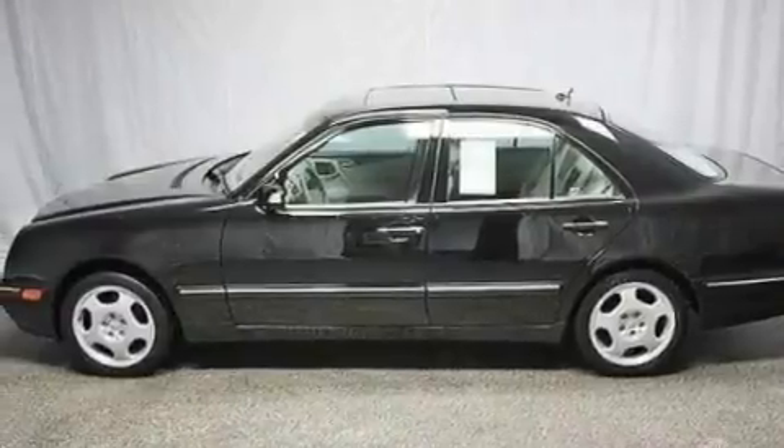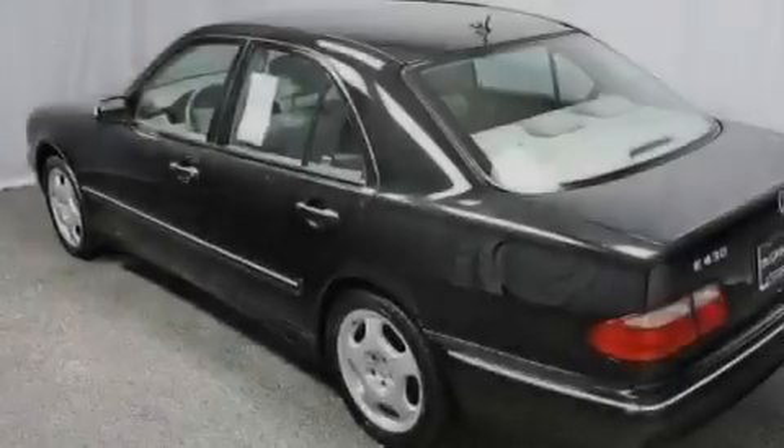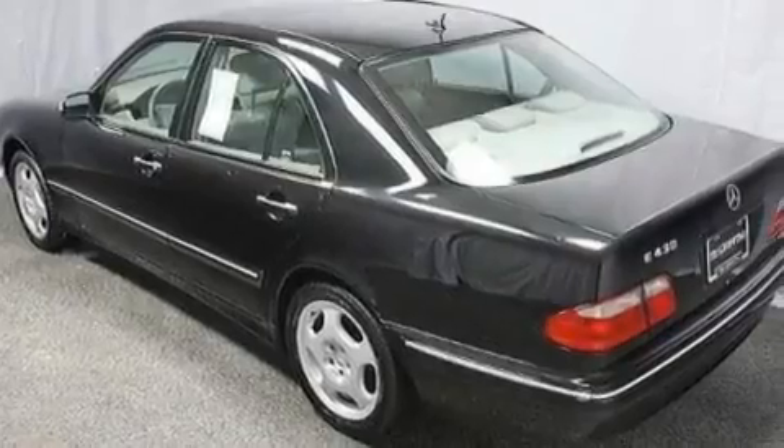Performance tires, aluminum wheels, traction control and stability control systems, heated side-view mirrors, and this vehicle has fewer than 50,000 miles on the odometer.